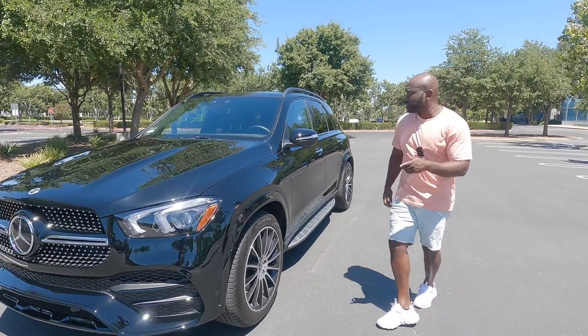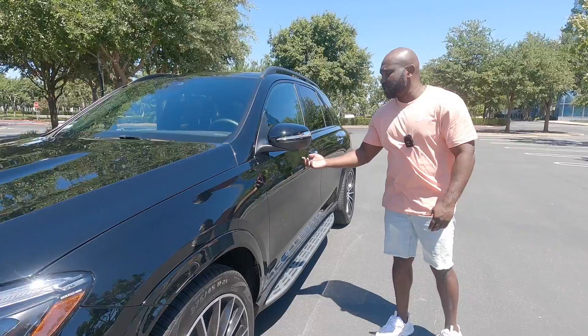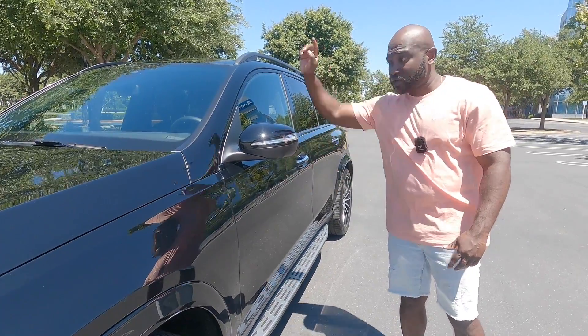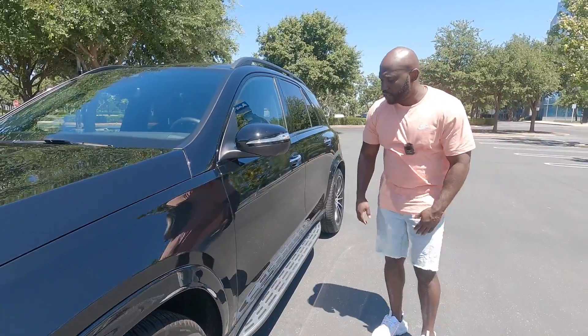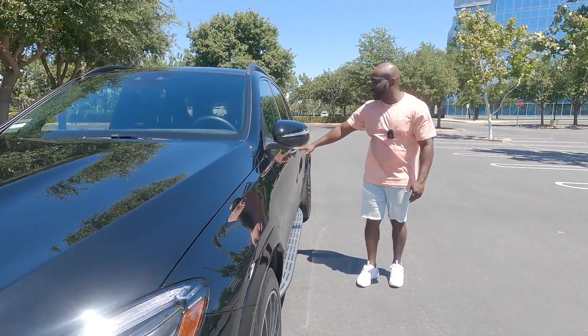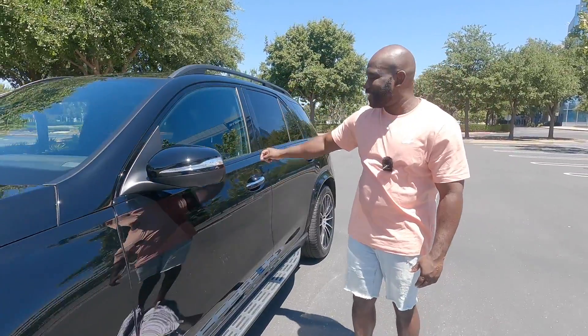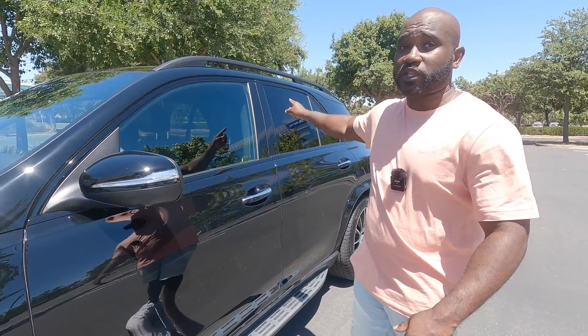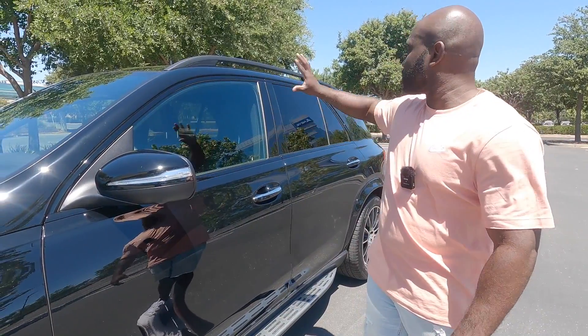As we move to the back of this GLE, a couple of things I want to point out. You have the side cameras I mentioned before — there's one just under here and another one on the other side. Then you have these silver accents here, and the knob on the inside is silver too, so they really compliment each other. I'm glad they didn't do silver with the roof rails — the black on black is a really nice touch.